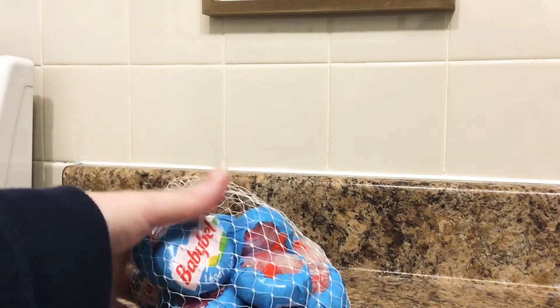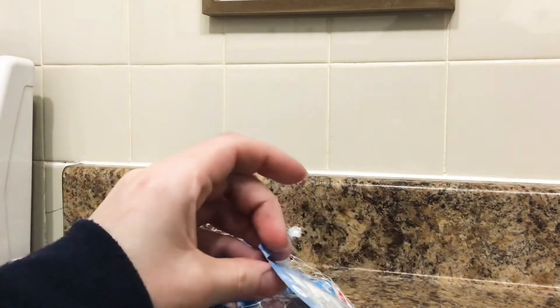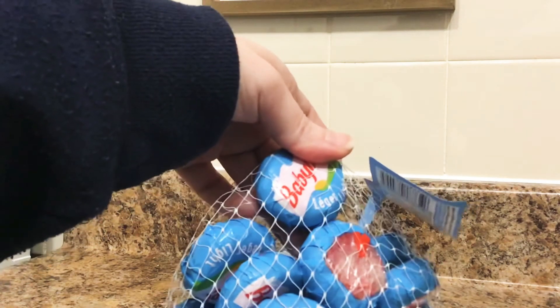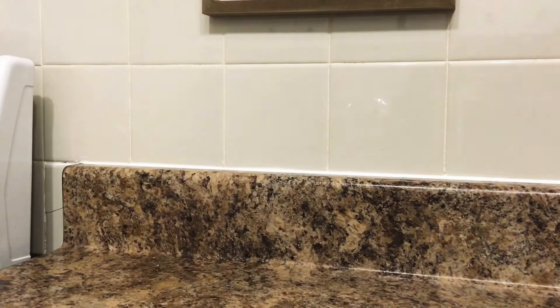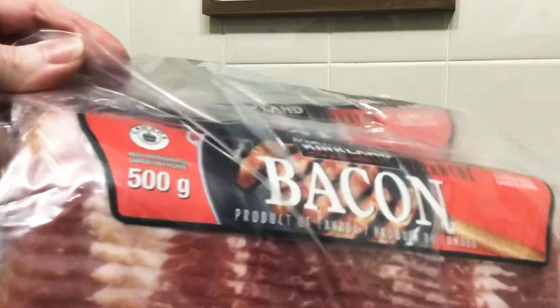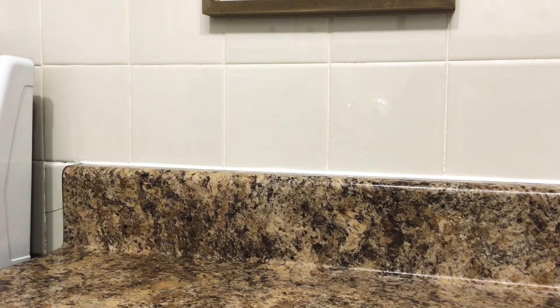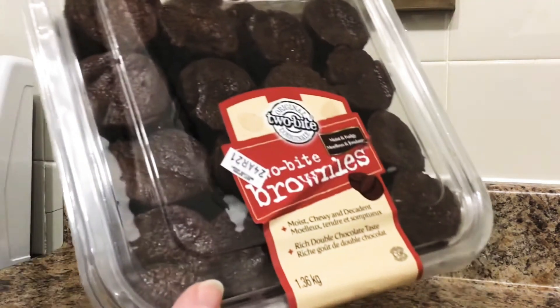We have the mini Baby Bells — the light ones. There are 28 of these little Baby Bells, which is four packages. Bacon, 500 grams. And some delicious two-bite brownies.